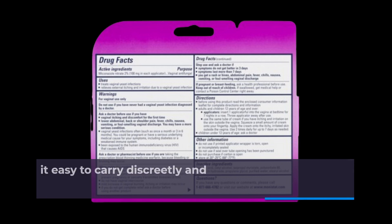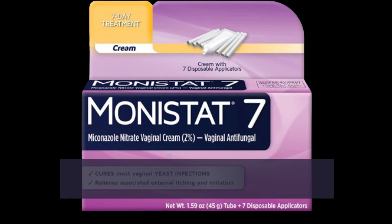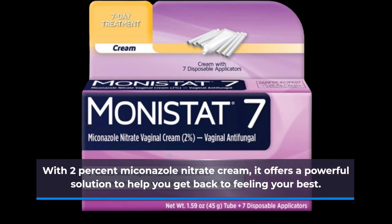It's ultra-slim, making it easy to carry discreetly and use as needed. With 2% Miconazole Nitrate Cream, it offers a powerful solution to help you get back to feeling your best.